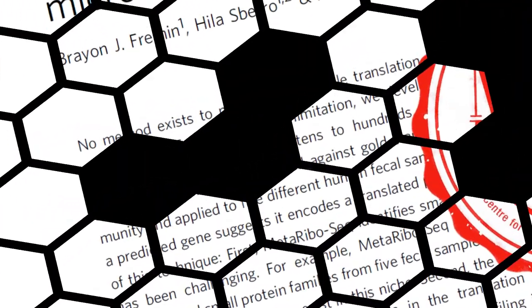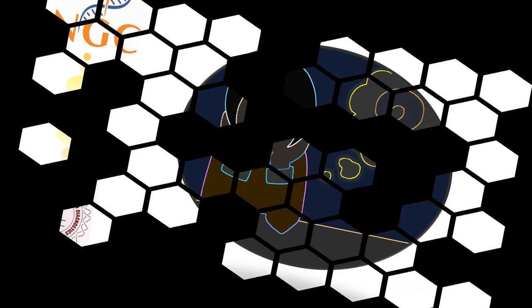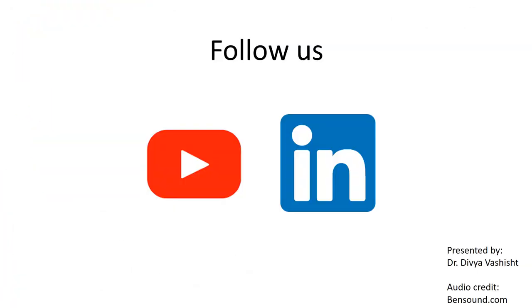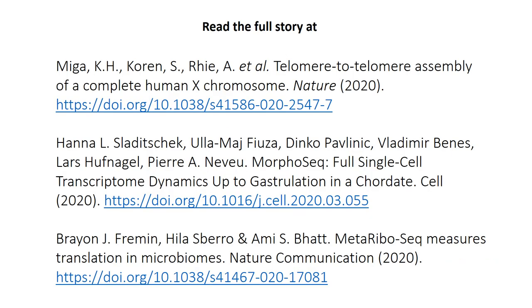We hope these studies will inspire and motivate you to implement NGS technologies in answering your research queries. We will bring you more such exciting stories in our future segments.